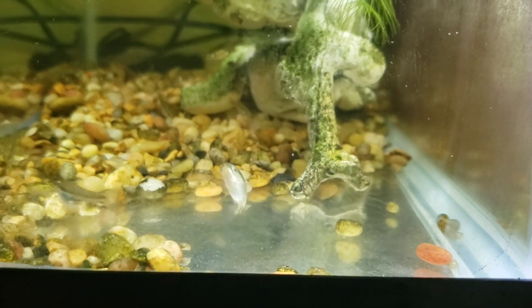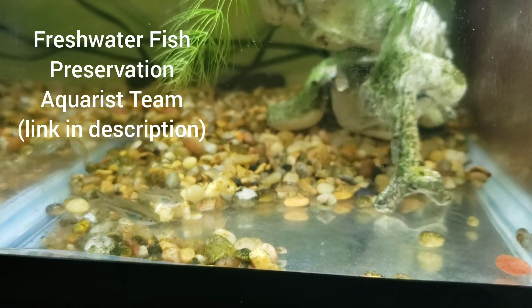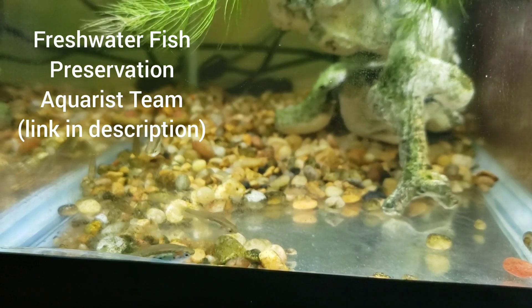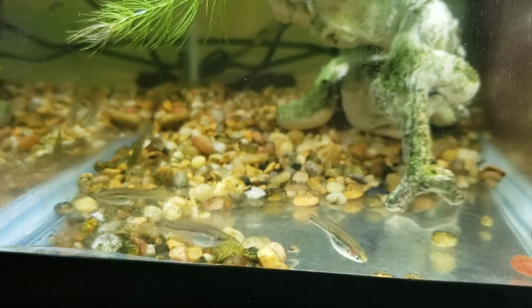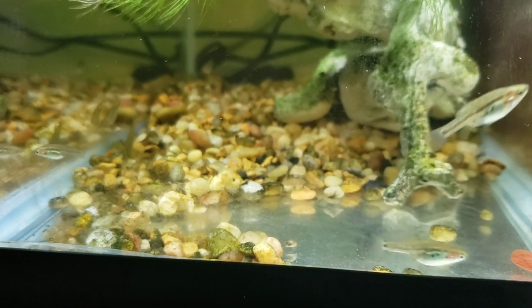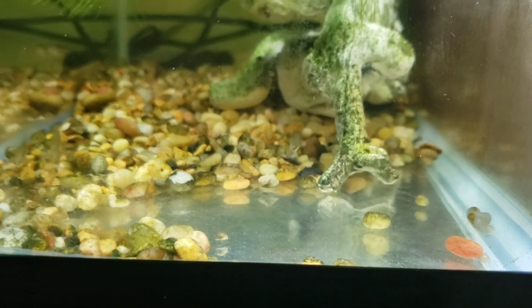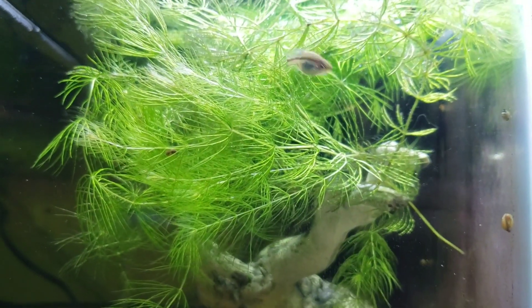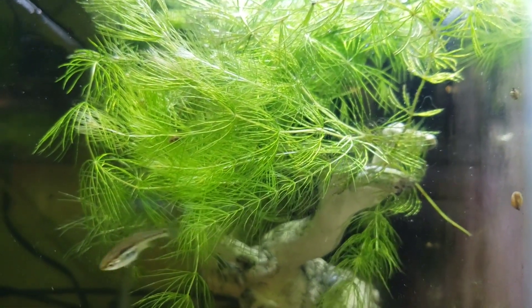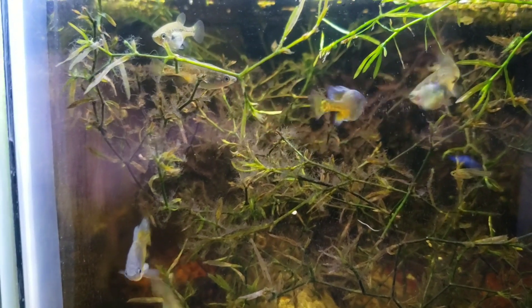I received them from my friend Chris Neal of the Freshwater Fish Preservation Aquarist Team, shortly before the ALA convention in May. They're growing out really nicely — I couldn't be happier. I have a small group of eight, and hopefully as they mature we get a number of fry.